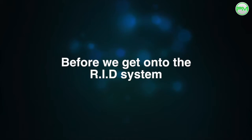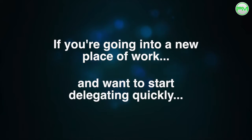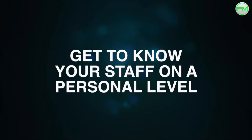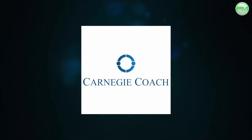Before I get into the details of the RID system, it's worth mentioning this first. If you're going into a new place of work and want to begin delegating quickly and effectively, the best way to do so is by getting to know your staff on a personal level first. It's so much easier to delegate a task to a dispenser when you already have a relationship with them because a level of trust has already been established. In the notes to this video is a fantastic reference from CarnegieCoach.com, which gives you guidance on how you can build bonds with your staff quickly.